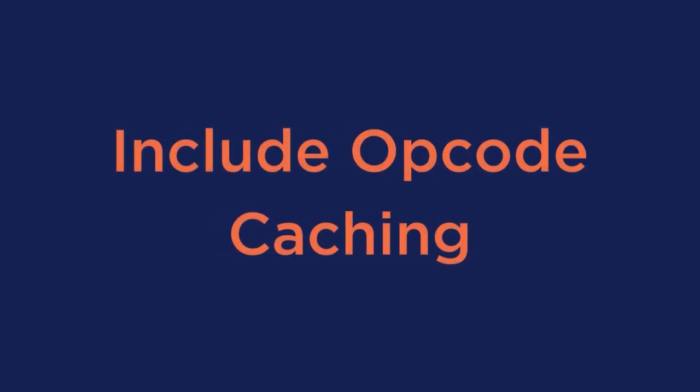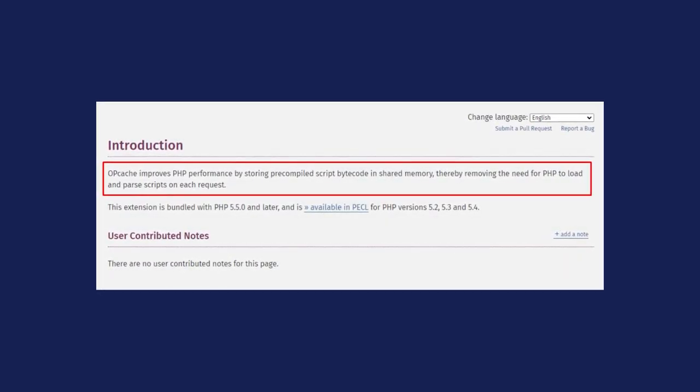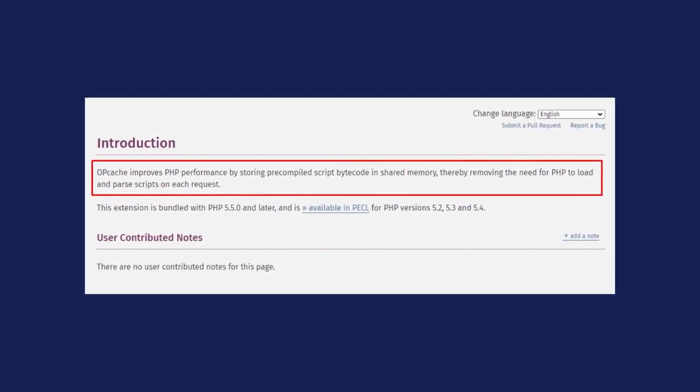Number 3: include opcode caching. According to PHP.net, opcode caching improves performance by storing PHP in shared memory, removing the need for PHP to load and parse scripts on every request. If you optimize your PHP, you'll also optimize your page speed overall, as WordPress and WooCommerce are built on this code.